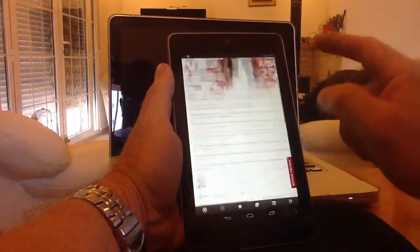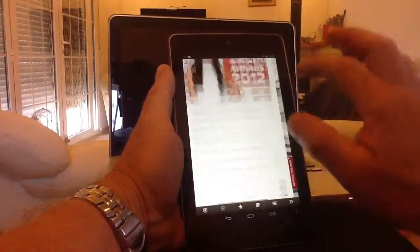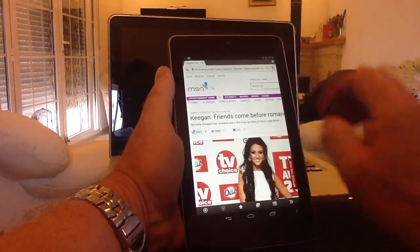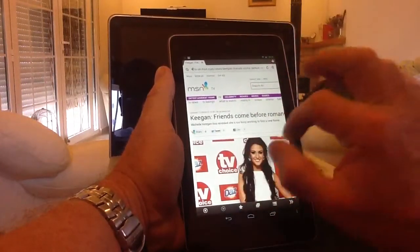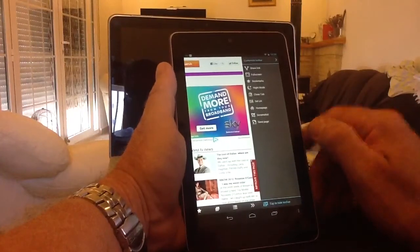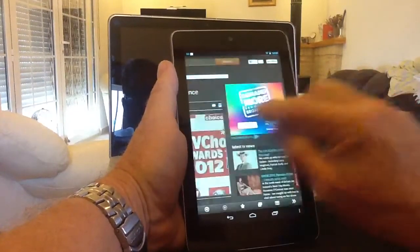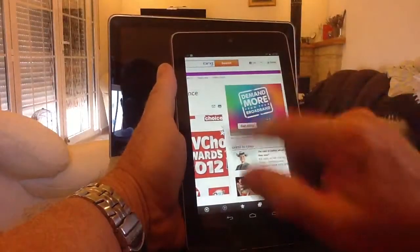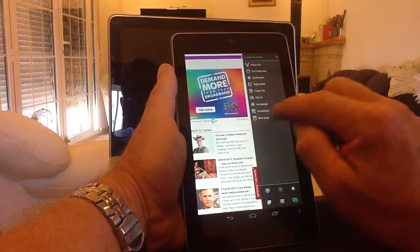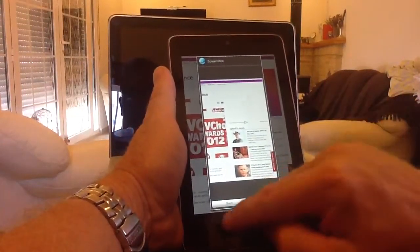Lots of really good features within this browser — well worth having a play around with. It's free on the Play Store, no charge. It's called Boat Browser. Flash enabled, it plays all the content — if you go to a YouTube web page using the full desktop page it plays perfectly, and full screen zaps in and plays the video full screen. Very responsive. The sidebar is very useful with stacks of customisation. Night mode sets the background to a dark setting as opposed to white, and you can switch back to day mode for normal white. Full screen, share links, save the page, screenshot — take, share, or save a screenshot. Loads and loads of features.